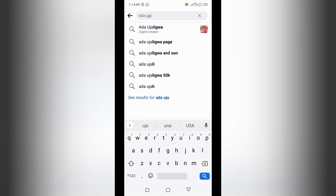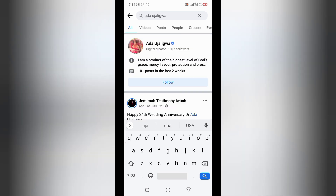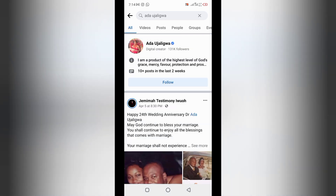All you have to do is search for a verified account on Facebook. Type in — let's type in 'Ada Ujaligwa.' Once you type in the account, it's going to show you the person's page. Click on the account name so that it takes you to the page.